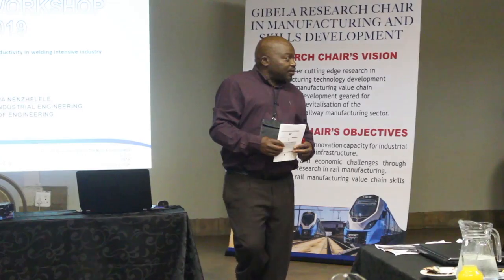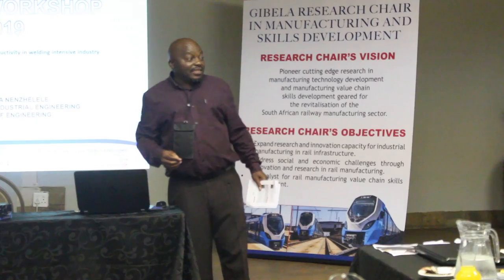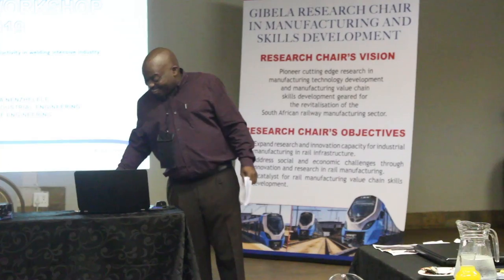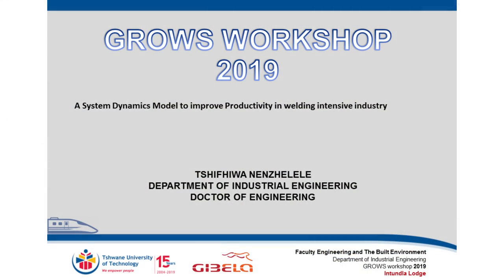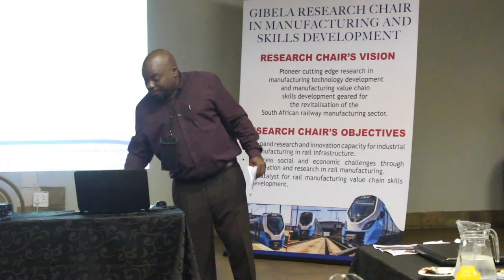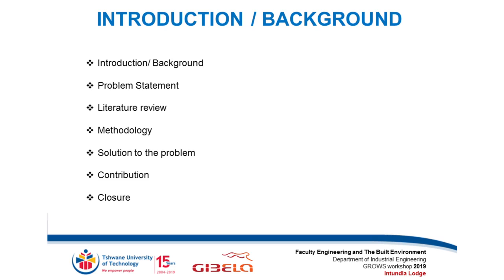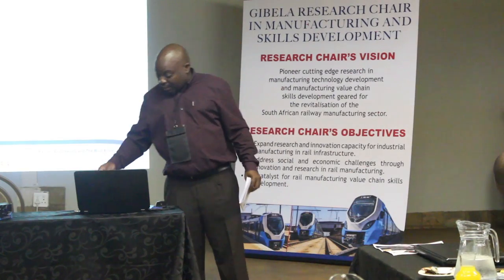Thank you, Dr. I want to indicate that I did get the program and I was allocated to the presentation, so I'm going to speak to that. My name is Dan, and my title is 'A System Dynamics Model to Improve Productivity in a World-Intensive Industry.' The topics I'll be covering are the introduction and background, problem statement, literature, methodology, solution to the problem, contribution, and I will close.